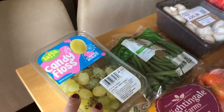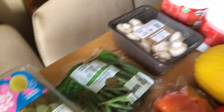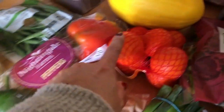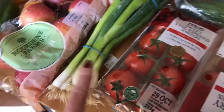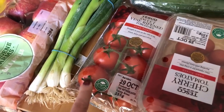I've got some candy floss grapes, though they were £2 here so definitely dearer than in Aldi. I've got some fine green beans, some peppers, some apples — these are the Rose Dean Farms discount range. I've got some Easy Peelers, a melon, and some mushrooms, so these are all speed foods. I've got some spring onions and some vine-ripened tomatoes — I couldn't find smaller salad tomatoes, so these are the biggest I could get.